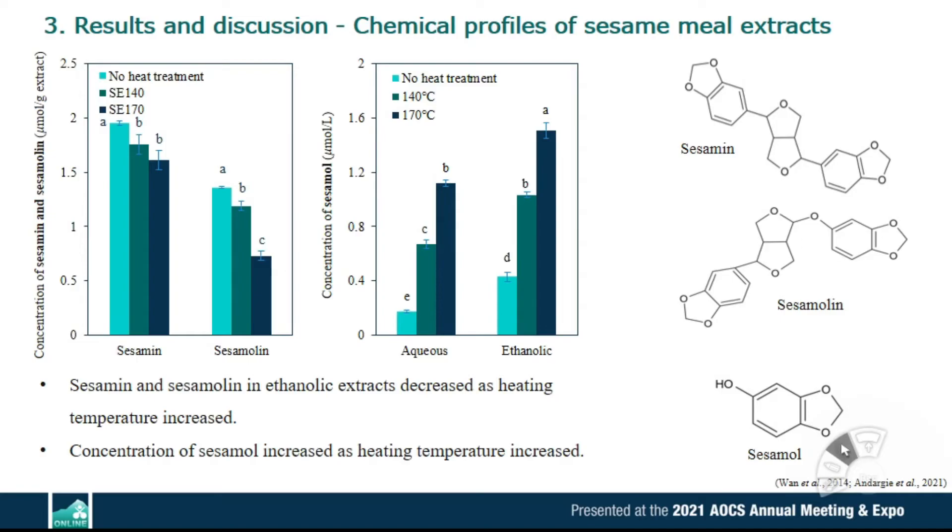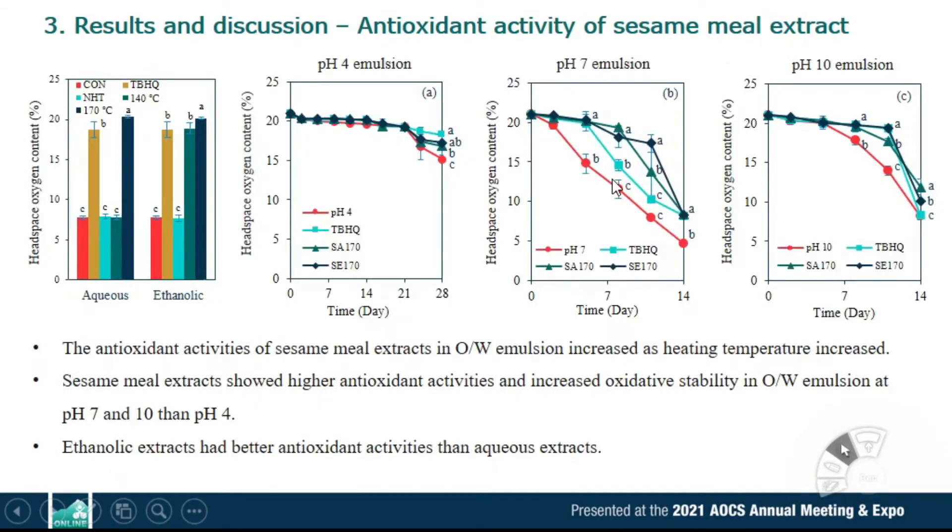On the other hand, sesamol concentration increased as heating temperature increased. This is because sesamol is formed from sesamoline by thermal and acid treatment. The antioxidant activities of sesame milk extracts increased as heating temperature increased. In emulsions with different pH, extracts showed better antioxidant activities and improved the oxidative stability of emulsions under alkaline conditions than at acidic pH. Of all the results, ethanolic extracts had better antioxidant properties than aqueous extracts.